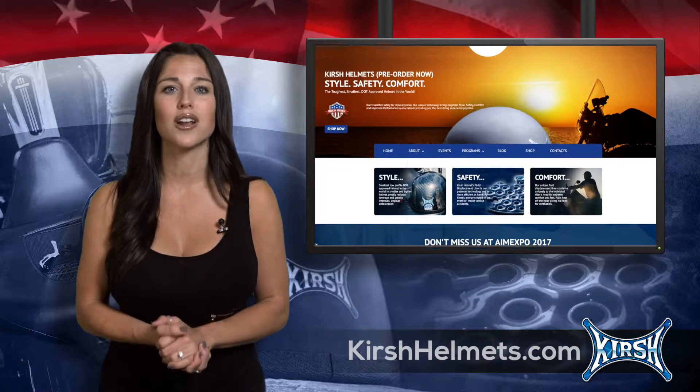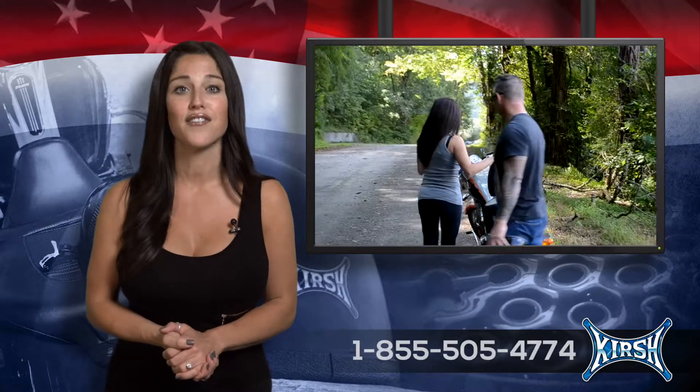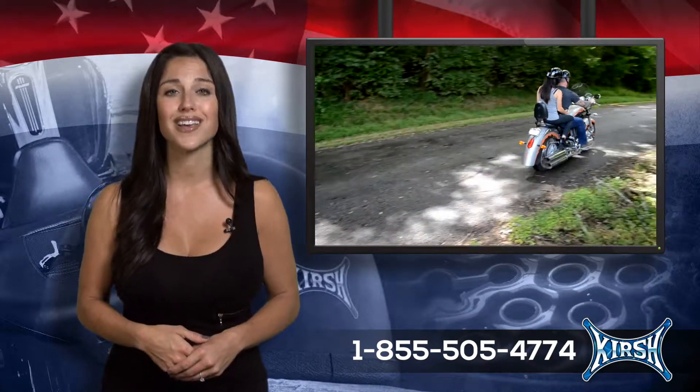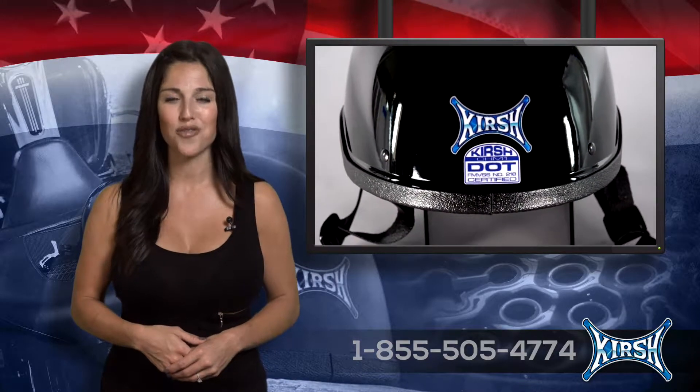For more information on this product, head over to kirschhelmets.com or give us a call at 1-855-50-KIRSCH. That's 1-855-505-4774. Kirsch Helmets, made in America by bikers for bikers.